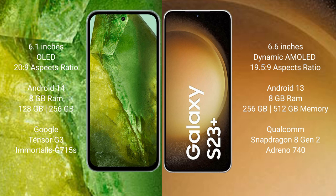Google Pixel 8a runs on the Android 14 operating system. Samsung Galaxy S23 Plus runs on the Android 13 operating system. Google Pixel 8a comes with 8GB RAM and 128GB, 256GB, or 512GB internal storage, with a Google Tensor G3 processor and GPU Immortalis G715.